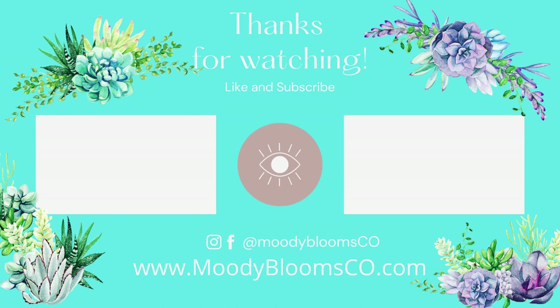Thanks so much for joining us on Moody Blooms. Be sure to follow us on Instagram and Facebook at Moody Blooms Co. You can also check out our website at moodybloomsco.com for more care info on these beautiful pink plants. Be sure to subscribe if you want to be notified of our new videos — we thank you so much for watching and supporting.